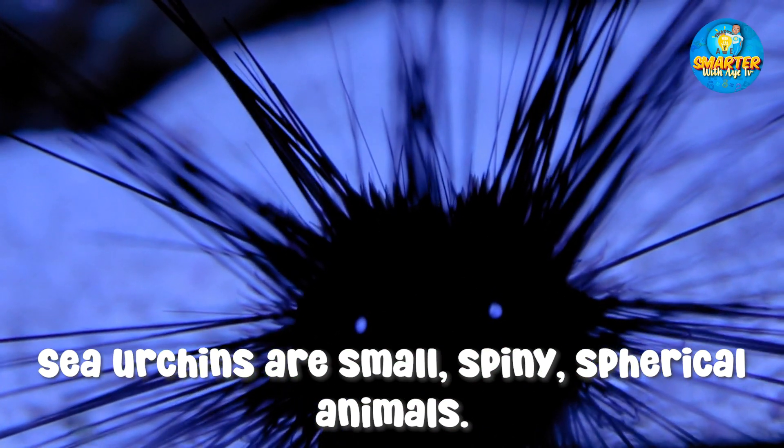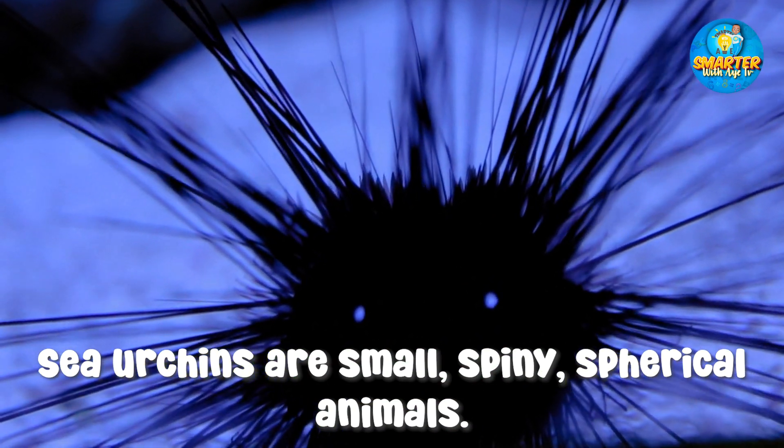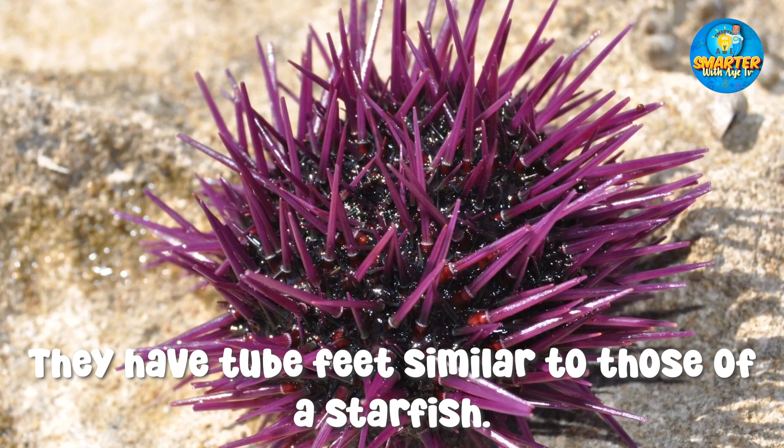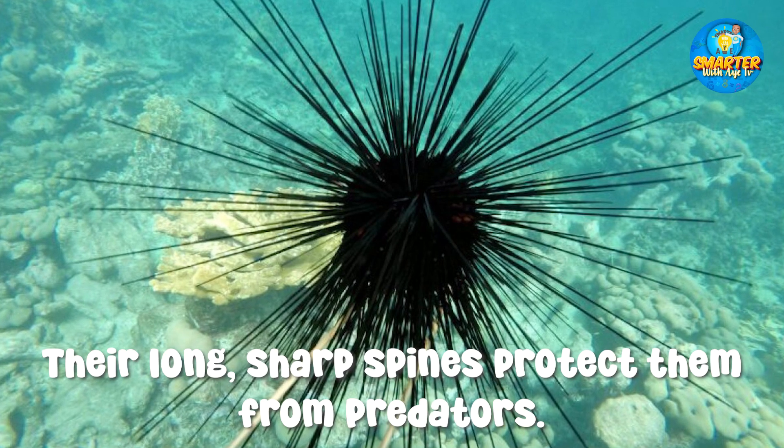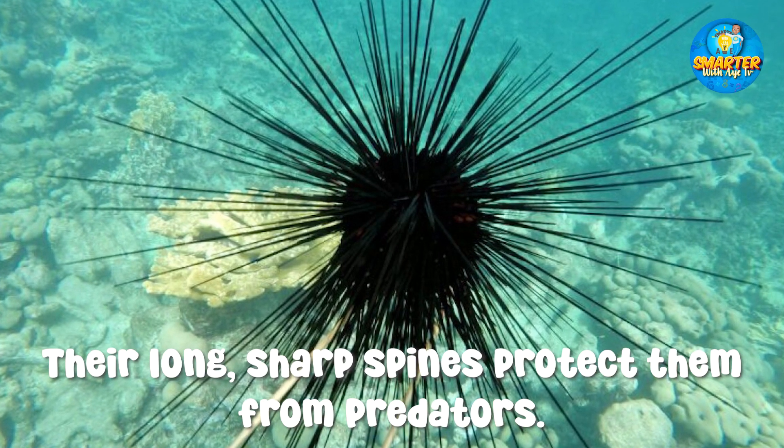Sea urchins are small, spiny, spherical animals. They have tube feet similar to those of a starfish. Their long, sharp spines protect them from predators.